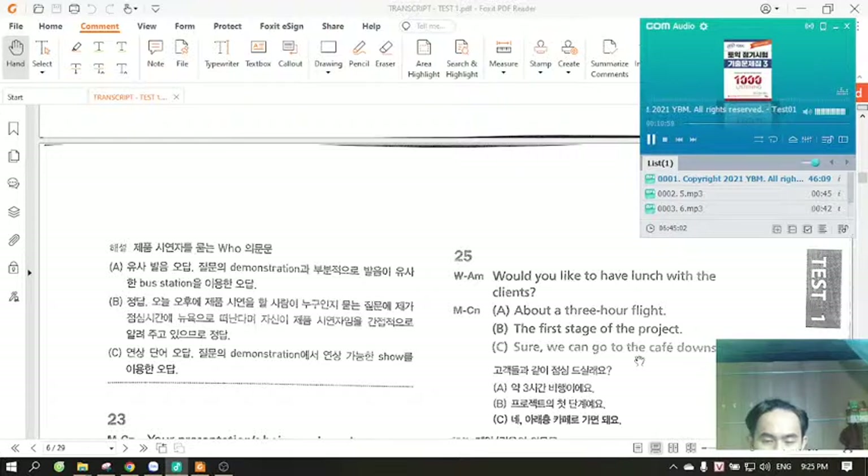Number 25. Would you like to have lunch with the clients? A. About a three-hour flight. B. The first stage of the project. C. Sure, we can go to the cafe downstairs.